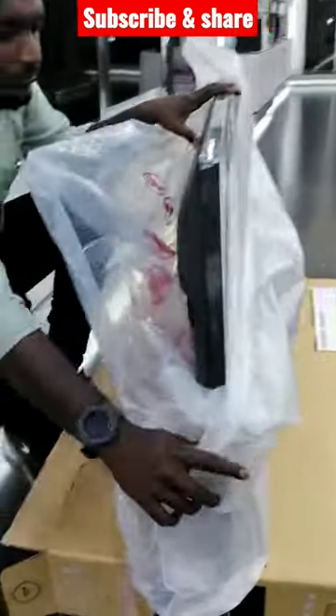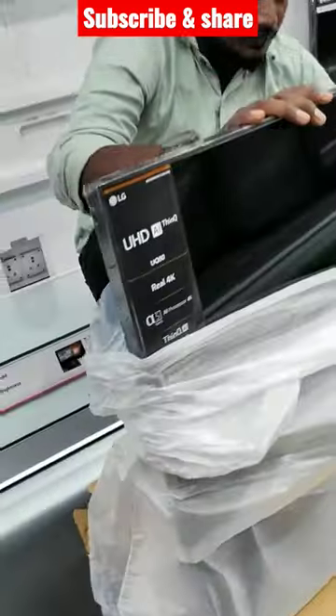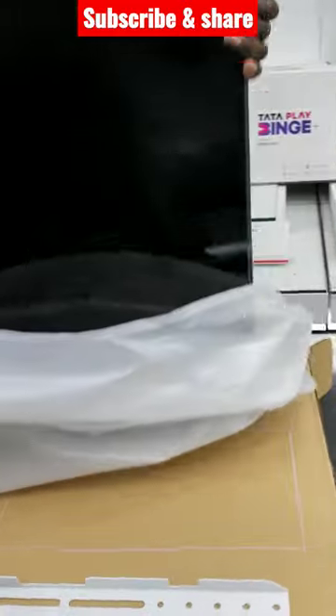Welcome to the new LG Neo Launching 43-inch Smart TV. If you want to subscribe to our channel, you can also subscribe to that channel.